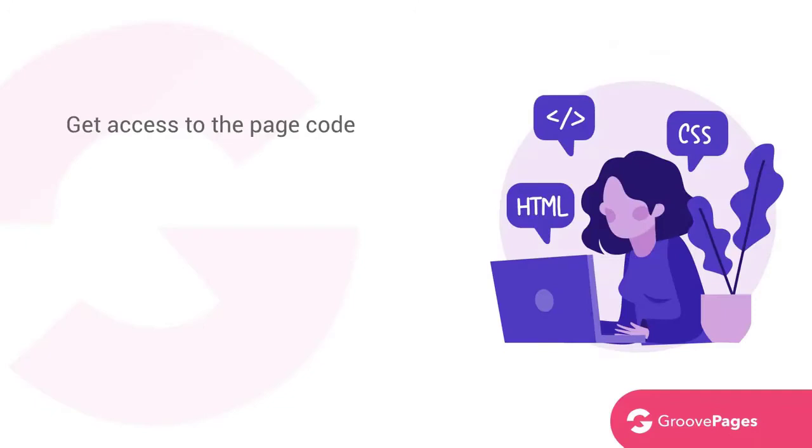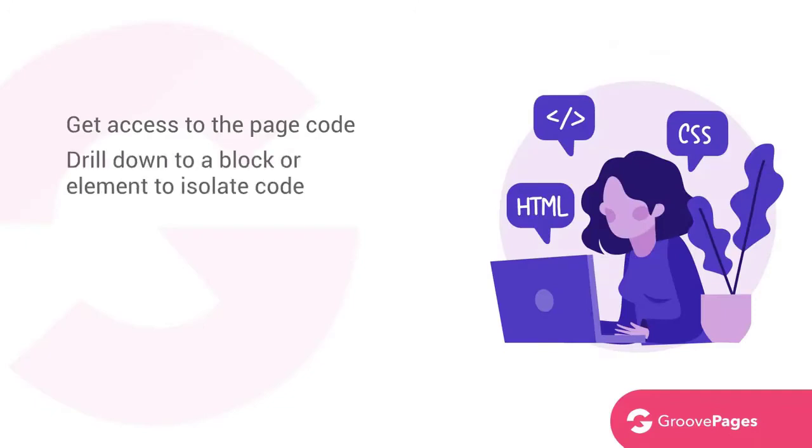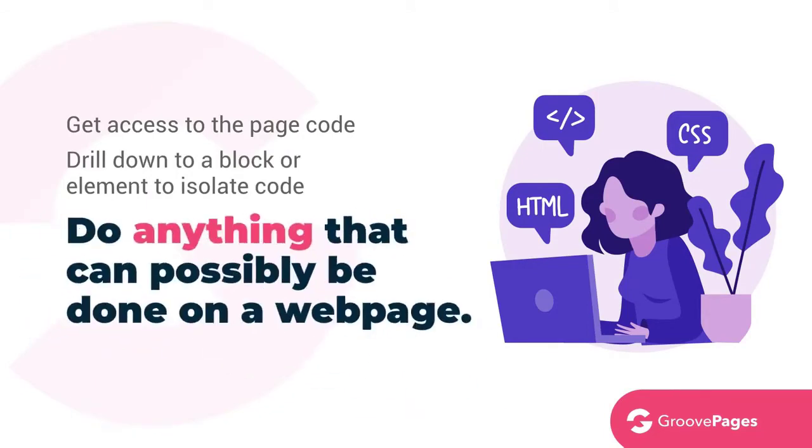If you want, you can get access to the page code, or drill down to a block or even an element to isolate code. Our editor has a full CSS style injector to allow you to do anything that can possibly be done on a web page. There's a lot more that makes GroovePages special that's just too long for this video — please take a look at the page below for more awesome details.